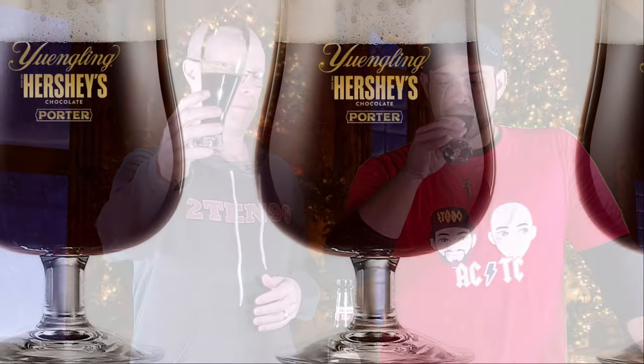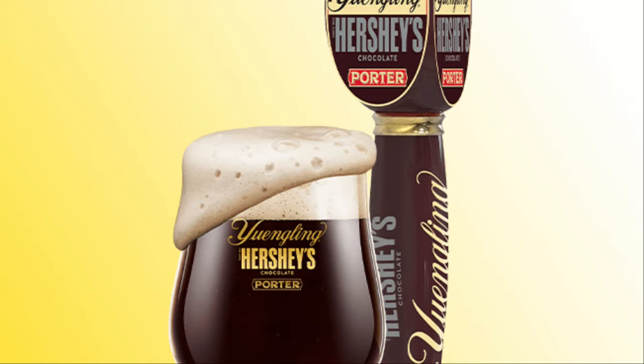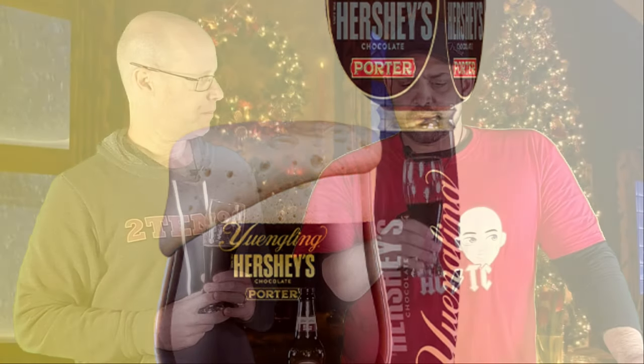Yuengling doesn't put out something like this all the time, which is kind of cool because they stick to what's been working for a long time. Look at the color — it's not black at all. You can definitely get those cocoa nibs on the nose. It smells like when you crack open a pack of hot chocolate before you actually make it.